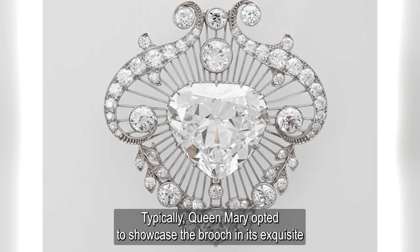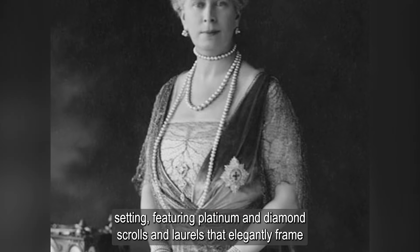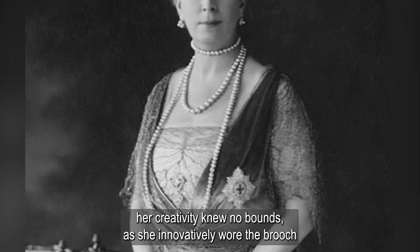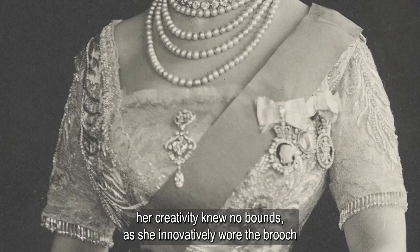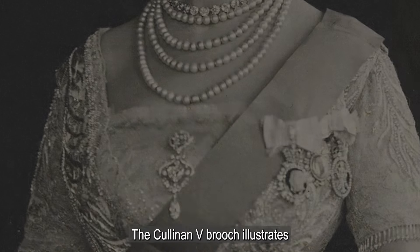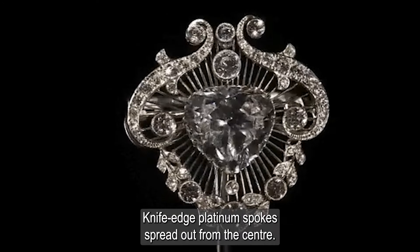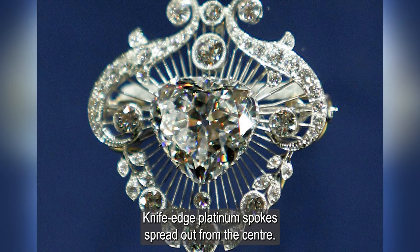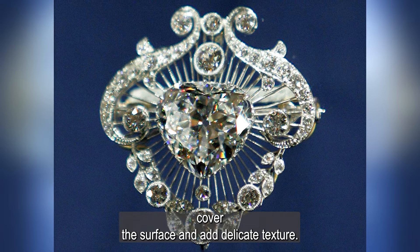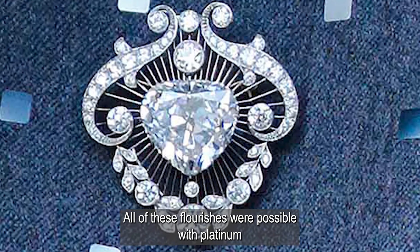Typically, Queen Mary opted to showcase the brooch in its exquisite setting, featuring platinum and diamond scrolls and laurels that elegantly framed the Cullinan V, adorned with delightful sunburst details. Nevertheless, her creativity knew no bounds, as she innovatively wore the brooch as part of the Grand Delier Stomacher and in conjunction with the Cullinan VI and VIII brooch. The Cullinan V brooch illustrates many different types of platinum techniques in design: knife-edged platinum spokes spread out from the center, swirls of the metal embrace smaller diamonds on the frame, and milligrain — small beads — cover the surface and add delicate texture. All of these flourishes were possible with platinum because of the metal's strength.